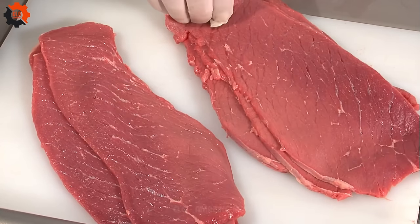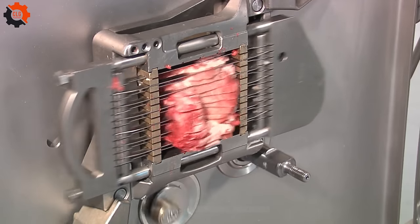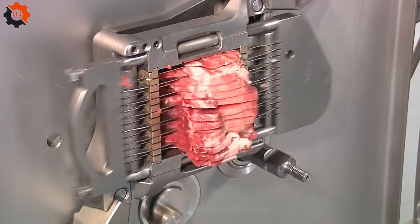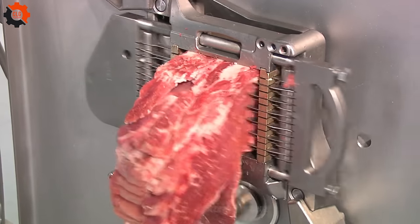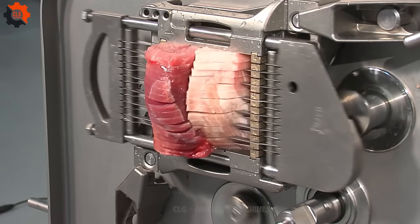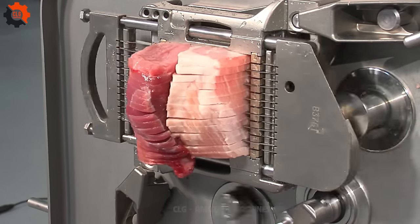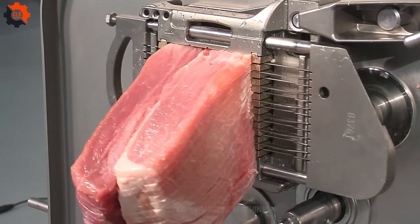With such a device, the kitchen transforms into a stage, and every meal becomes a performance, showcasing the beauty of perfectly sliced ingredients. It's a game-changer for chefs and home cooks alike, turning the mundane task of cutting into an art form, and making sure that in the world of cooking, size really does matter. This isn't just slicing — it's culinary perfection at the push of a button.